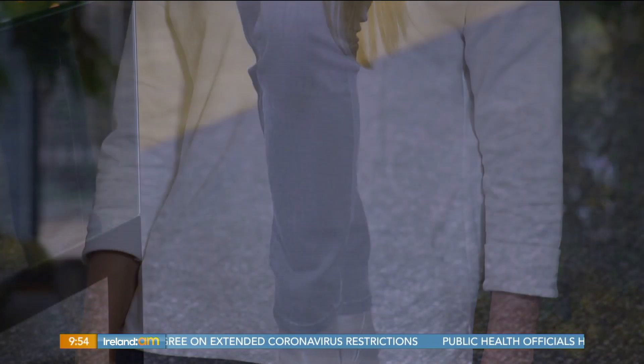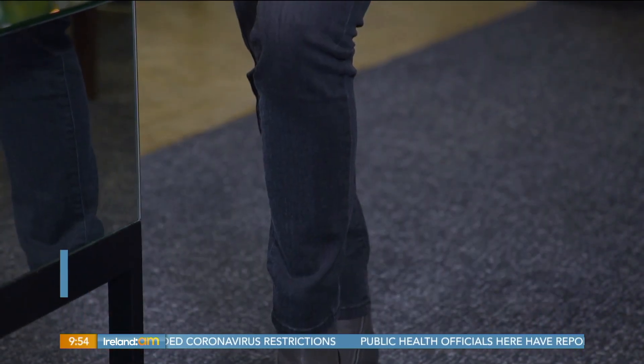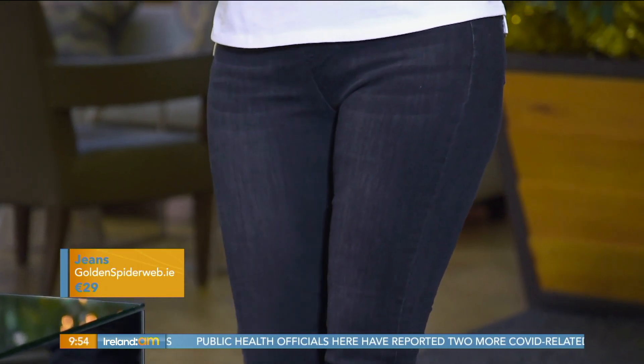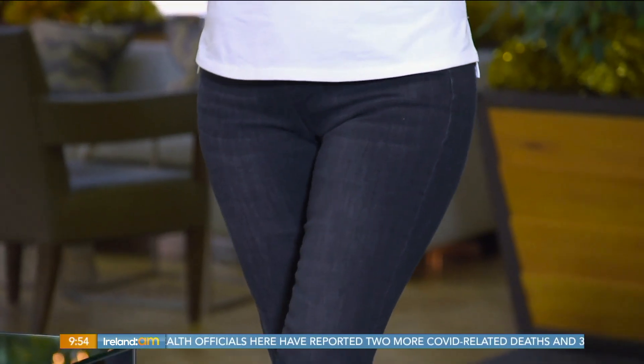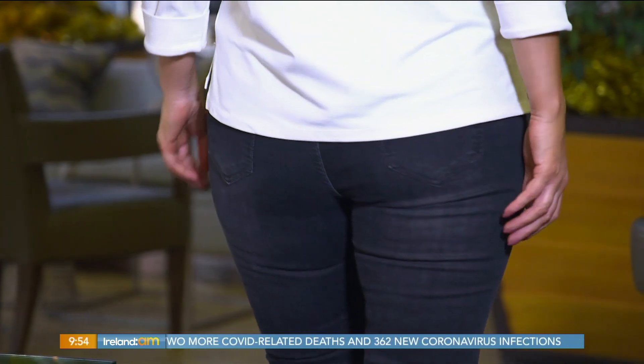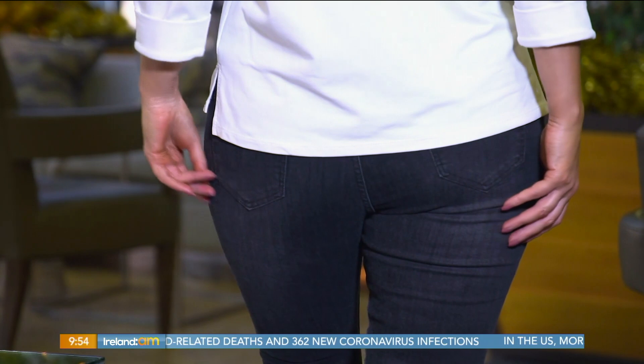We've put it with these jeans as well. Lovely drawstring detail on these charcoal grey jeans. Skinny fit, super flattering, lovely fabric in them as well. They stretch, they go with you, so they work with you. Great silhouette, great fabric, and just perfect to wear.